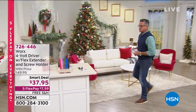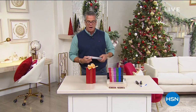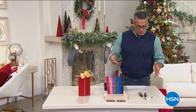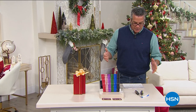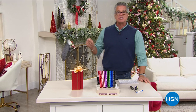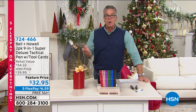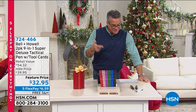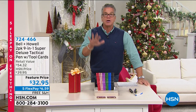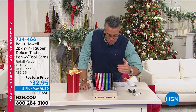Let's get started with our first item in the show. What we've been presenting over the course of the past couple of weeks are great offers on all kinds of great items, including some of our best values of the day. This is from Bell and Howell. This is our nine-in-one super deluxe tactical pen and tool cards, and you're actually going to get two sets of these — you will get the incredible pen.